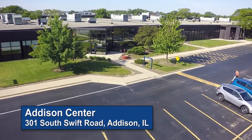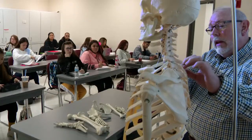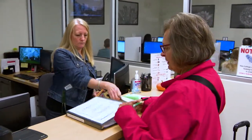The Addison Center is located at 301 South Swift Road in Addison, IL and offers students, faculty, and community members a welcoming environment with smaller class sizes, well-equipped facilities, knowledgeable staff, and plenty of parking.